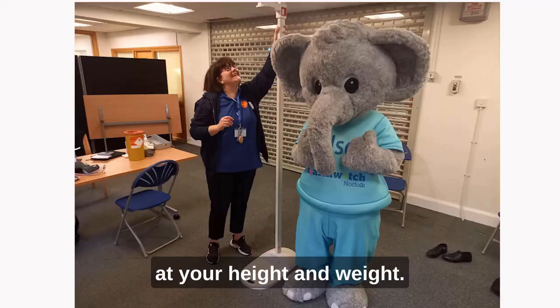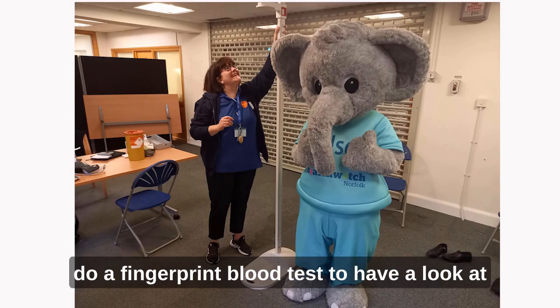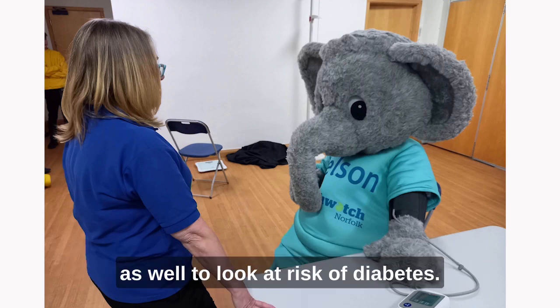The clinical tests look at your height and weight. We'll check your blood pressure as well, and we'll also do a fingerprint blood test to have a look at your cholesterol, and we can look at your blood sugar to assess risk of diabetes.